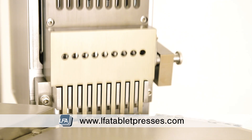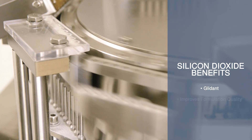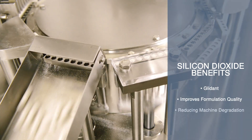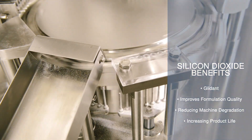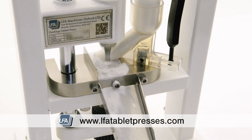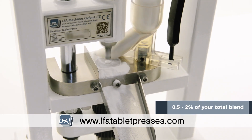Everything mentioned makes silicon dioxide an excellent excipient in many formulations — a glidant that reduces moisture, improving formulation quality, reducing machine degradation, and increasing the life of your finished product. Only a small amount needs to be used in a formulation, ranging from 0.5 to 2 percent of your total blend.